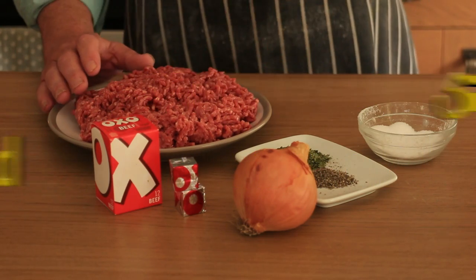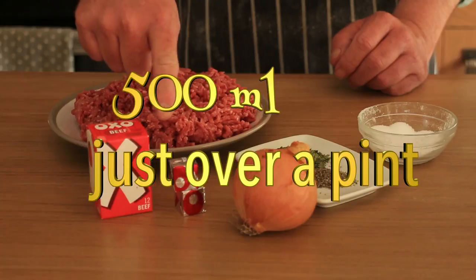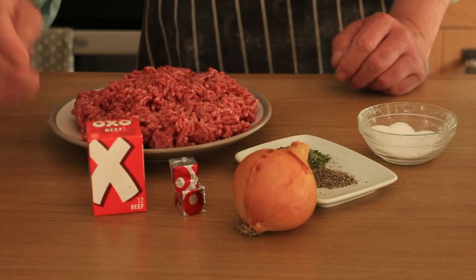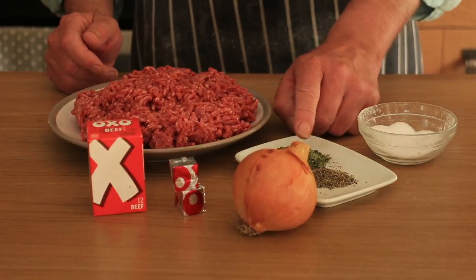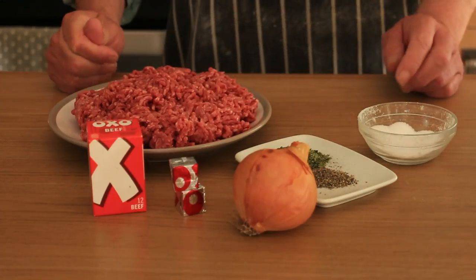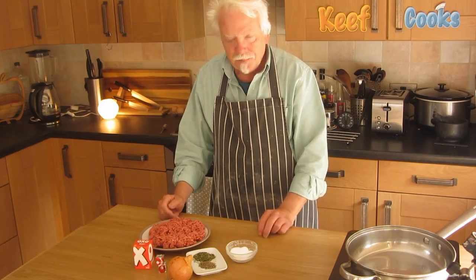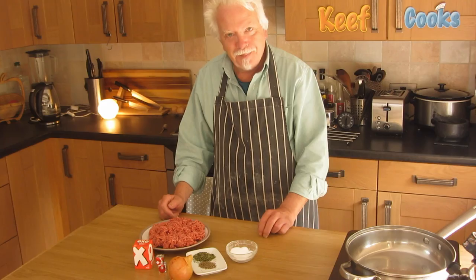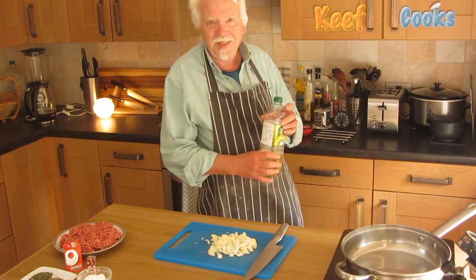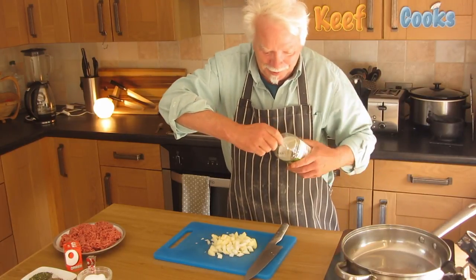I've got half a kilo of minced beef, a medium onion, half a litre of beef stock made from stock cubes, a teaspoon of parsley, half a teaspoon of ground black pepper, and maybe some salt - we'll see. Let's chop the onion. Now we need to heat some oil in the pan.